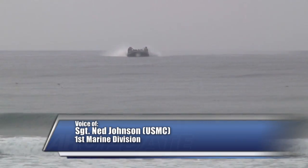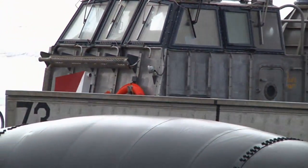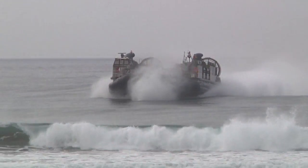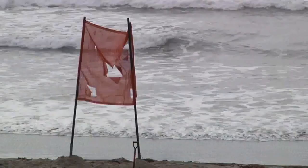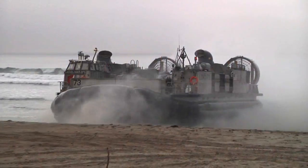Since the first amphibious assault landing in 1776, Marines have needed an expedient way to get from ship to shore and end the fight. Today, the sailors of Assault Craft Unit 5 use the landing craft air cushion, called an LCAC, to get Marines to shore.